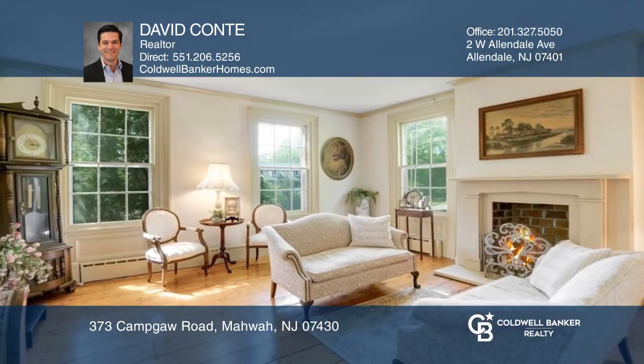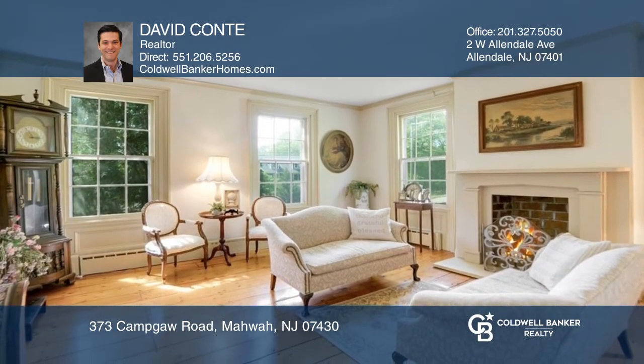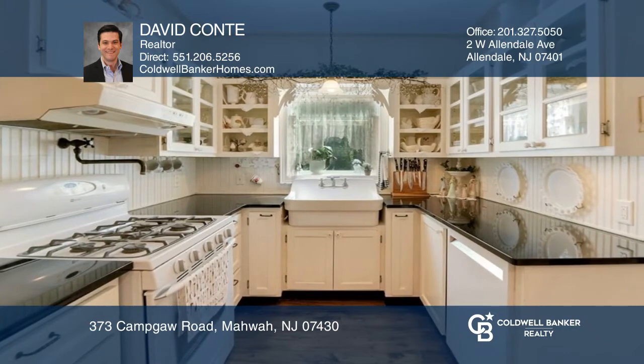This beautifully maintained colonial dates back to 1815 and sits on over an acre with a resort-like in-ground pool. Highlights include a screened-in porch, a country kitchen with a wood-burning stove, and updated appliances.